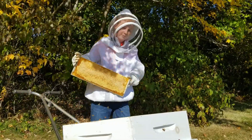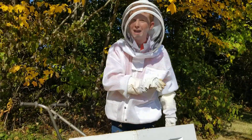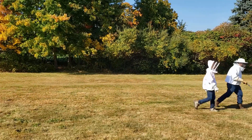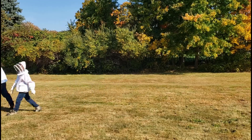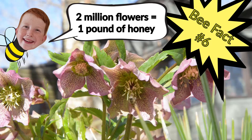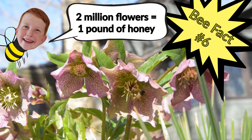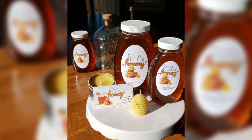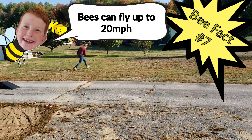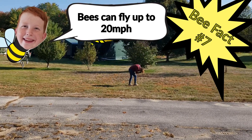An average beehive can hold around 50,000 bees. Bees must collect nectar from about 2 million flowers to make one pound of honey. Honey is so good for you — if you want to get it from your local beekeeper, you know it's real. Bees can fly up to 20 miles per hour, so don't even try to outrun them.